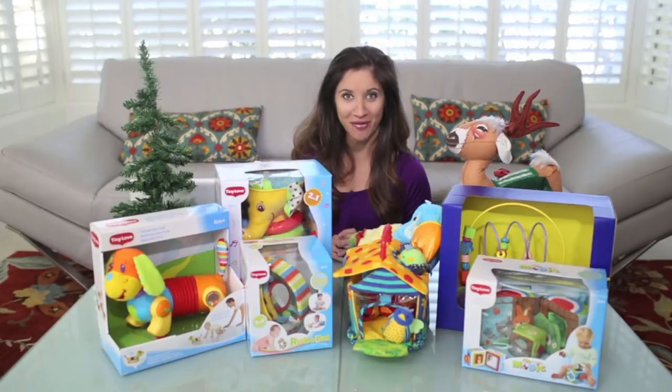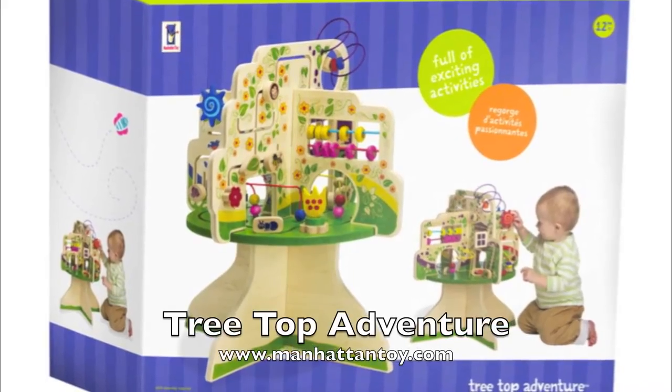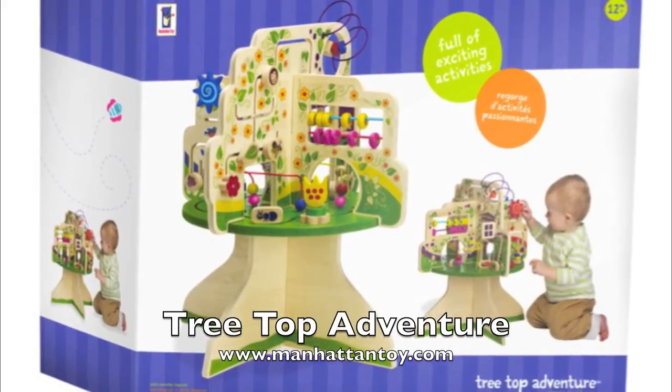Number eight: Manhattan Toy's Tree Top Adventure. This wooden activity center was chosen as one of the best toys of the year for 2014 by Parents Magazine. It's $100 but there are so many fun and exciting features.